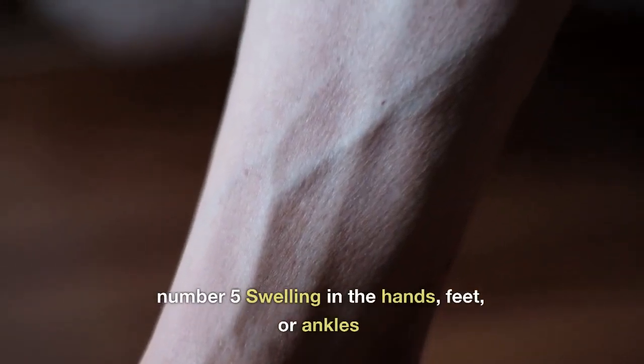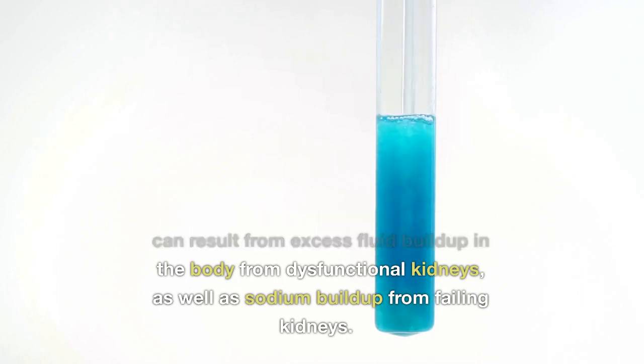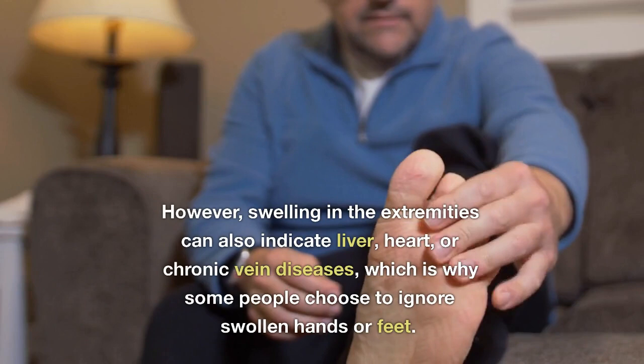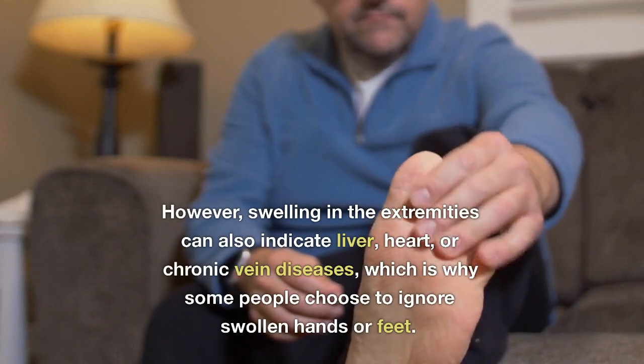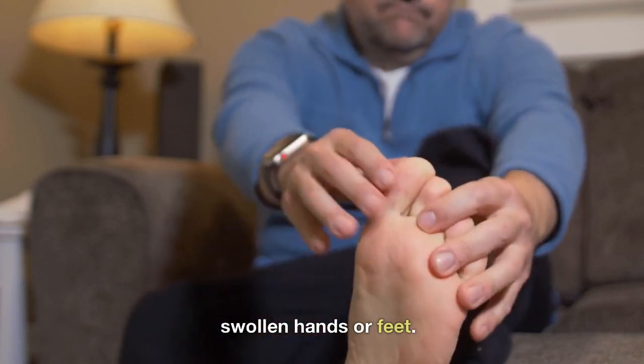Number 5: Swelling in the Hands, Feet, or Ankles. Swollen legs, ankles, feet, or hands can result from excess fluid buildup in the body from dysfunctional kidneys, as well as sodium buildup from failing kidneys. However, swelling in the extremities can also indicate liver, heart, or chronic vein diseases, which is why some people choose to ignore swollen hands or feet.